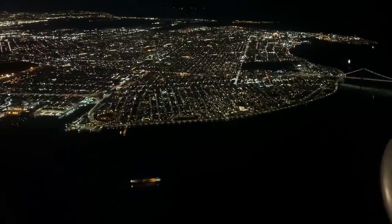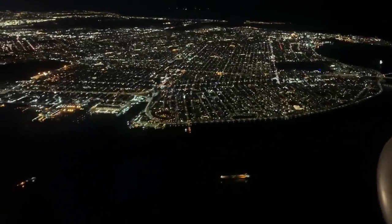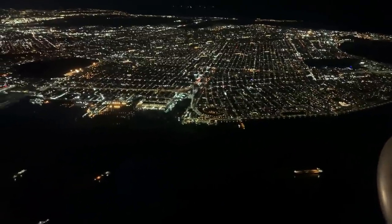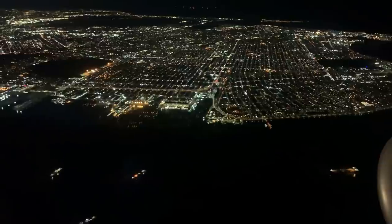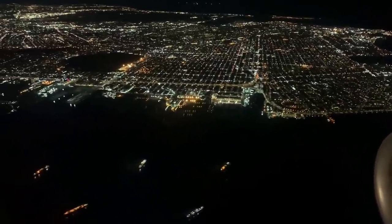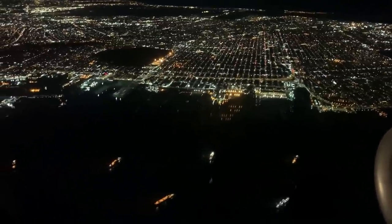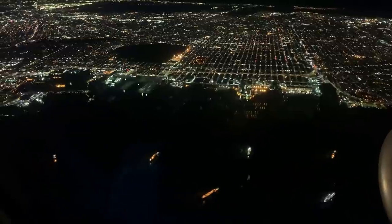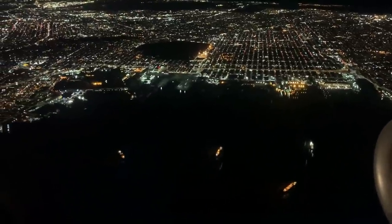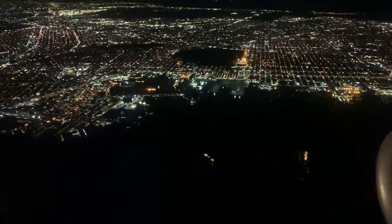We're now over Staten Island and looking at Brooklyn from the window. The body of water is Upper New York Bay. Since it's a beautiful evening with great visibility, the approach controller — situated in a control room in Garden City, New York — has asked us to follow the Hudson River northbound at 4,000 feet. Even though LaGuardia is not on the Hudson, we'll need to pass by LaGuardia to its west, continue several miles past the airport, then turn back to line up with runway 22. Following the Hudson River northbound is a simple way to get to that lineup point.